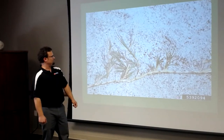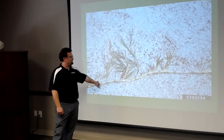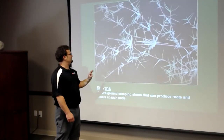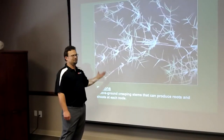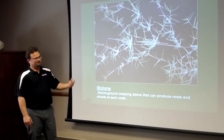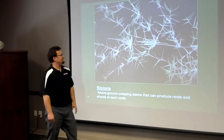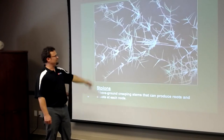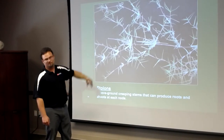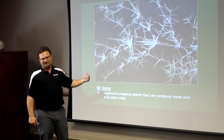Both Bermuda and Zoysia run on rhizomes and stolons. Stolons run along the surface of the ground — an easy way to remember: rhizome/root runs underground, stolon/stem runs along the surface. Each leaf node where a blade of grass emerges is where a new plant will start. You've seen Bermuda running along in your flower beds, but underground the rhizome is doing the same thing — you may eradicate the surface growth but the rhizome can shoot new grass up from beneath.